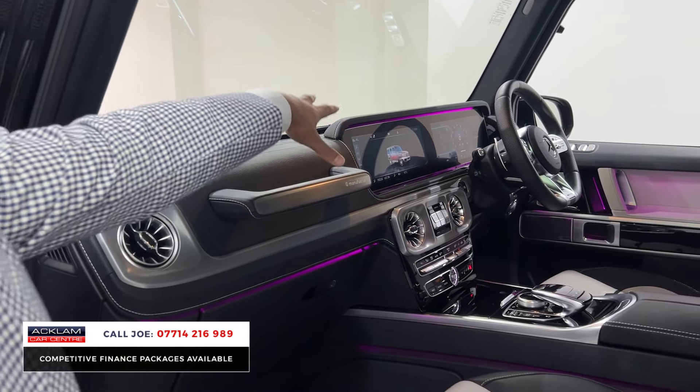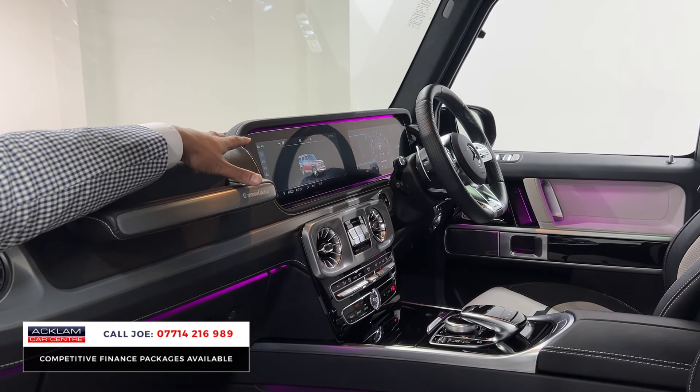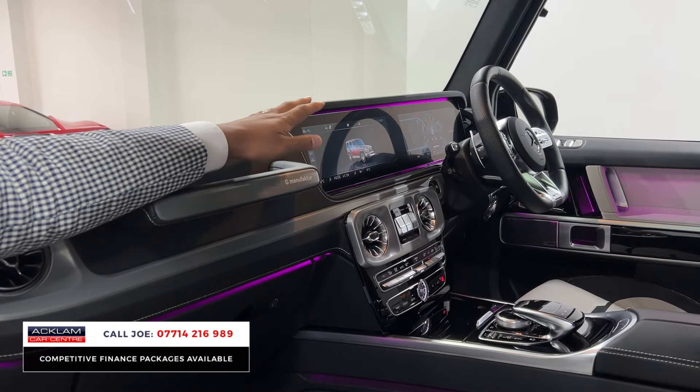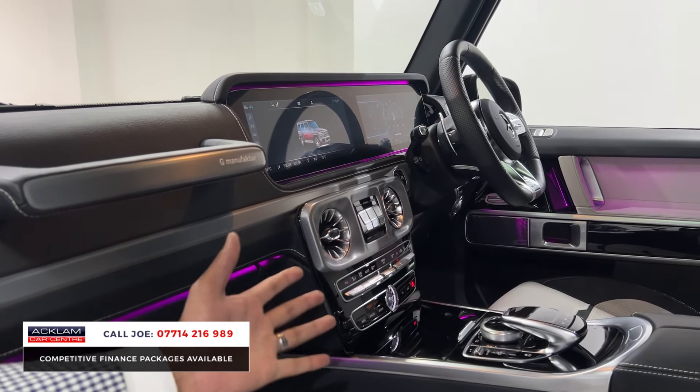You've then got the dual screen — 12.3 inches — one for the media which gives you Apple CarPlay, Android Auto, navigation, DAB, all that kind of stuff, and then the driver's display as well, all digital. You've then got the three different diff locks which are ideal if you are going to take this car off-road.